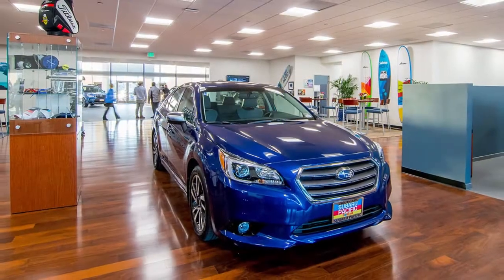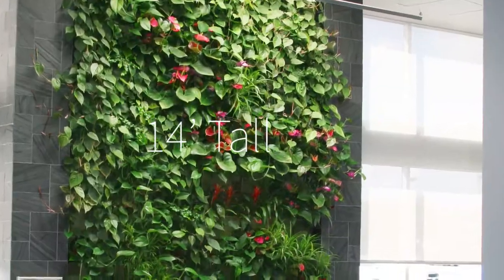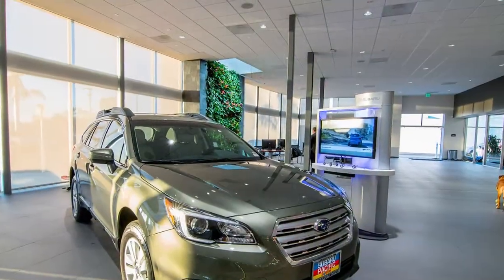Yet one green feature does surprise car buyers when they step into the Subaru Pacific showroom: a living wall — a 14-foot-high live wall vertical garden containing 120 plants — brightens and enlivens the showroom.